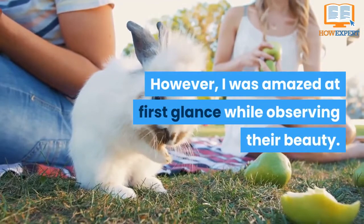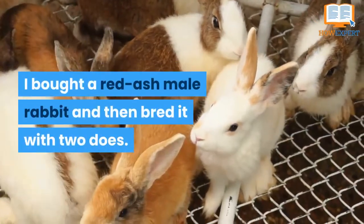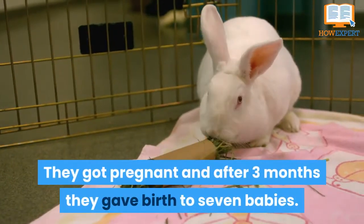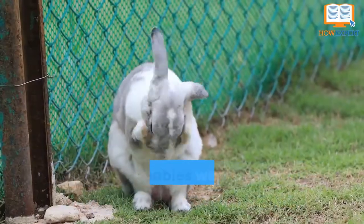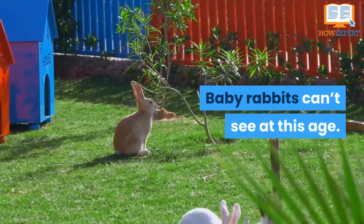I was amazed at first glance while observing their beauty. I bought a red ash male rabbit and then bred it with two does. They got pregnant and after three months they gave birth to seven babies. The babies were so adorable to look at.